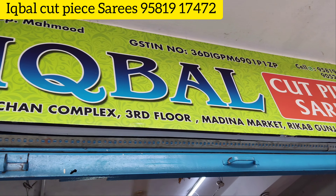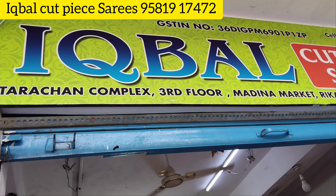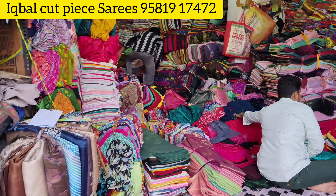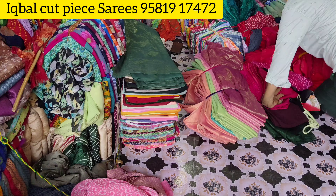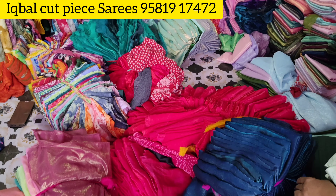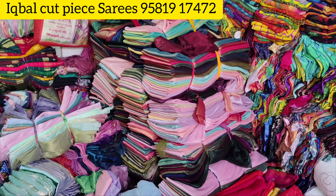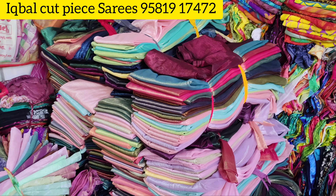Hi everyone, welcome back to our channel. Today we are going to make a video about Iqbal Cut-Piece. We are going to show you a small floor of the shop and make a 4th video. We are going to show you a small cut-piece.